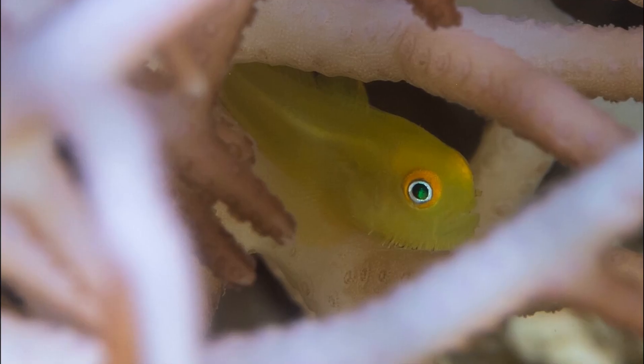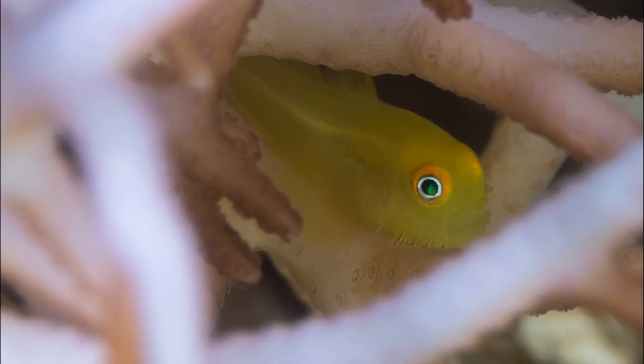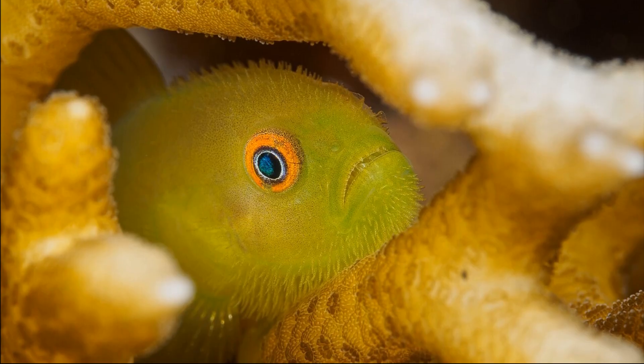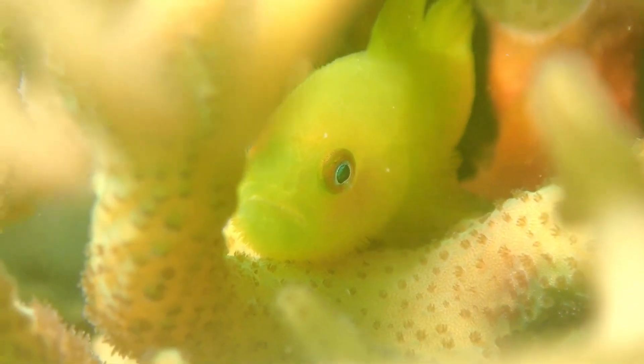Emerald coral gobies are yellowish to lime colored, often with numerous small bluish spots on the head. Their head and nape are scaleless and are adorned with many bristles. They feed on small invertebrates.